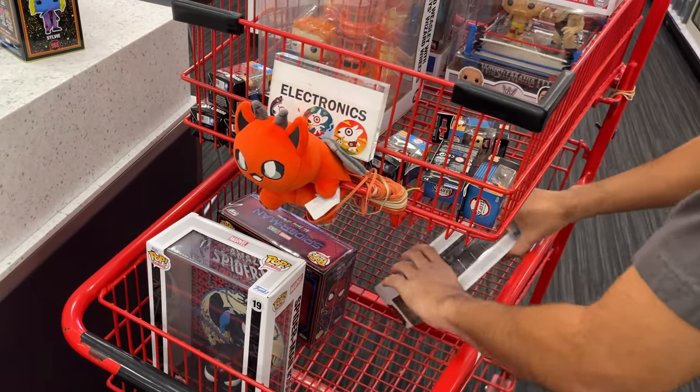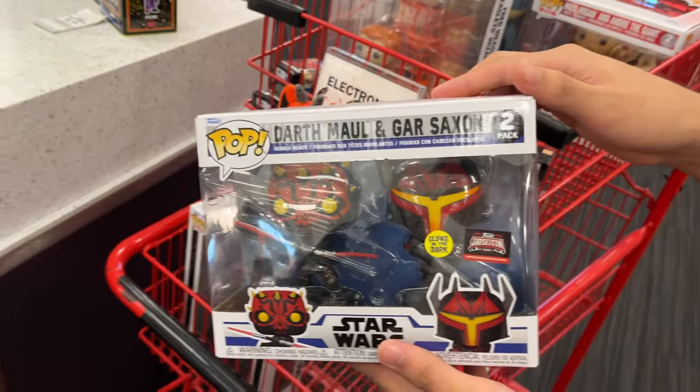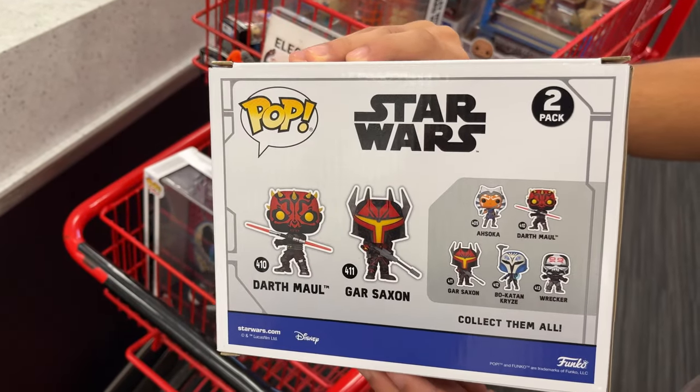They got this Star Wars 2-pack, Dark Maul and Gar Saxon, Glow in the Dark. Not bad, not bad.